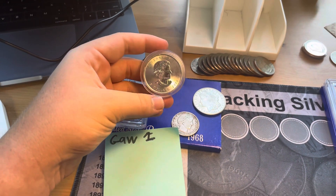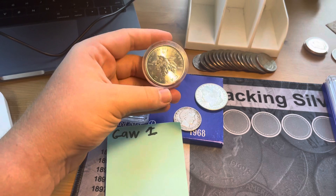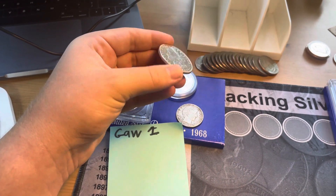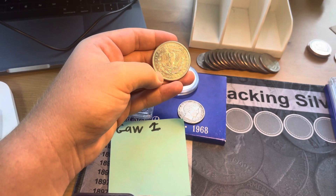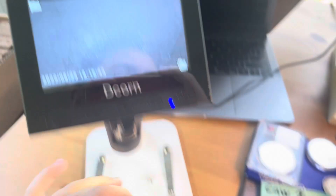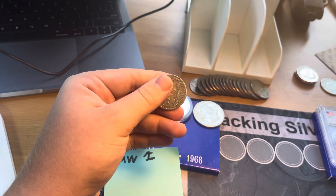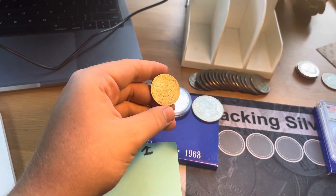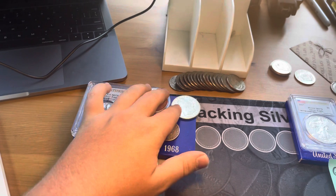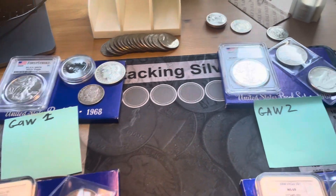We also have a couple of raw items: a Queen Elizabeth 1-ounce Maple Leaf, a 1921-S Morgan Dollar, and a 1912 Denver Barber, which is in nice shape but I think it has been cleaned — so just a little bit of junk silver that I didn't have any more space for in the collection.